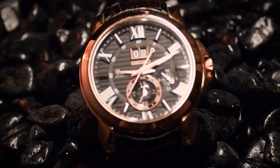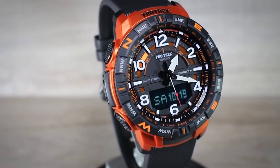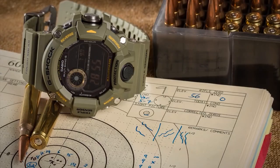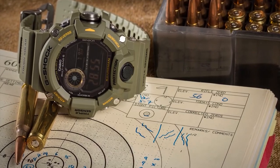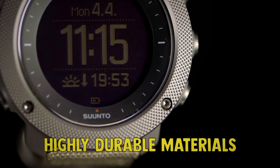Best Military Watches for Men of 2020. When it comes to military watches, durability is crucial. In this review, we only listed watches that offer superb abrasion and shock resistance as they use highly durable materials.